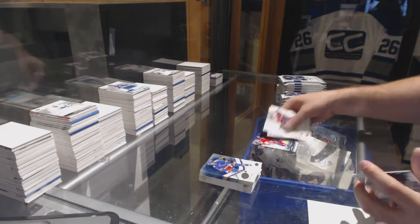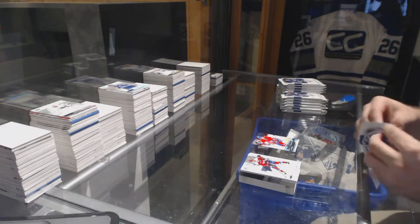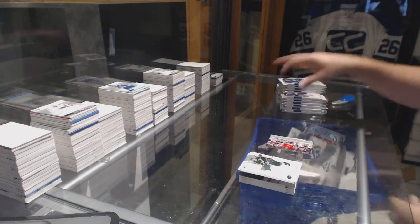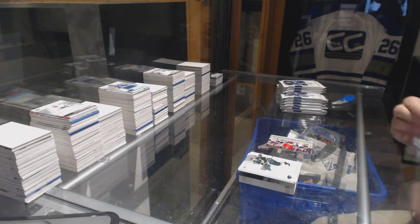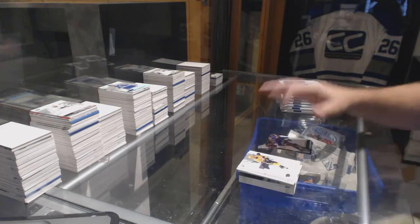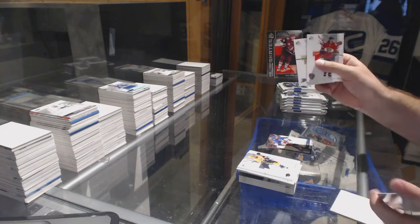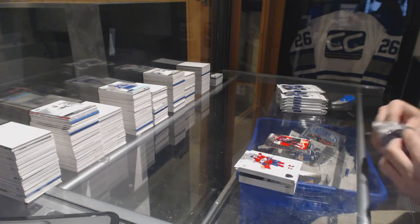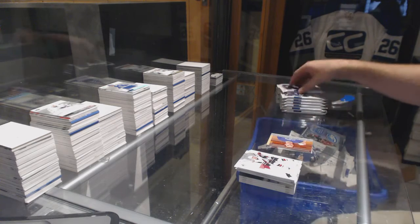Young Gun Joel Hanley for the Montreal Canadiens. Moments for the Chicago Blackhawks — Marian Hossa. Brandon Pirri for the Rangers update. Silver skate of Dylan Strome for the Coyotes. Moments of McDavid for the Oilers.